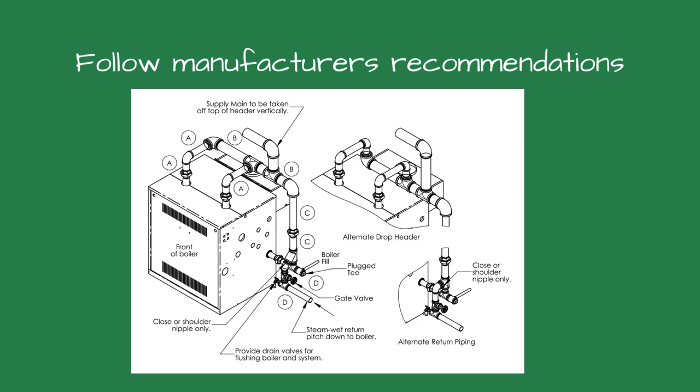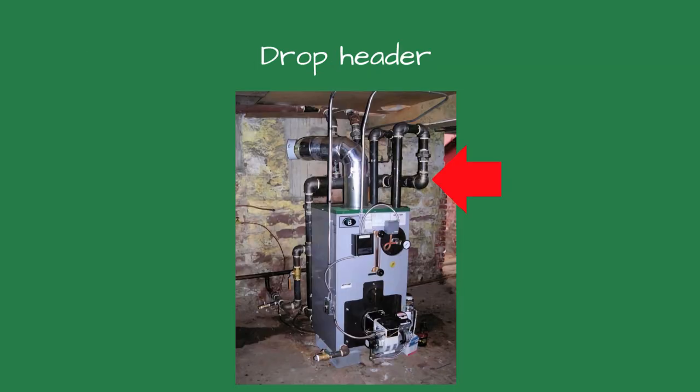How can we ensure drier steam to the system? The first thing to do is to ensure the boiler is piped correctly. Steam boiler manufacturers rely on the near-boiler piping to dry the steam. Most try to maintain a steam velocity below 40 feet per second to ensure dry steam. In the early days of steam heating, the near-boiler piping was designed using 16 feet per second. The slower the velocity, the drier the steam. I like using a drop header to dry the steam even more.